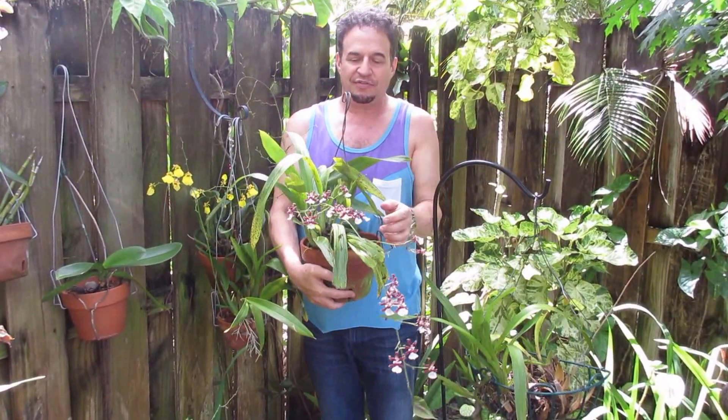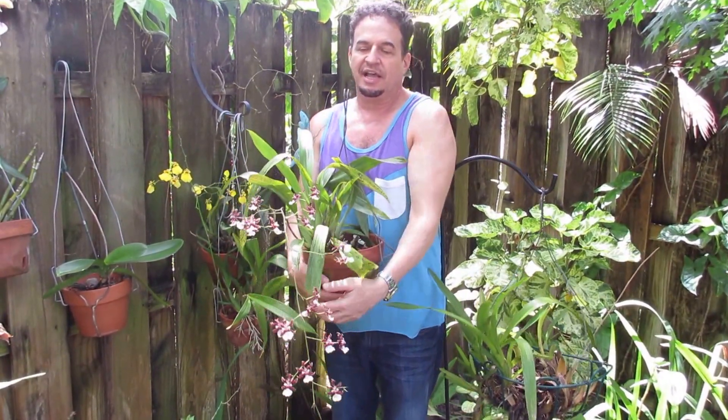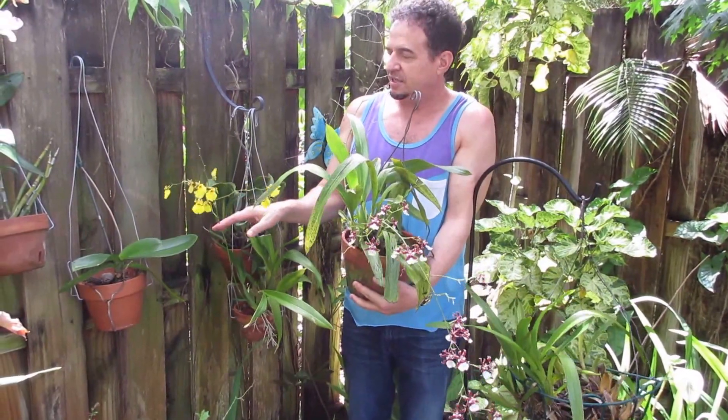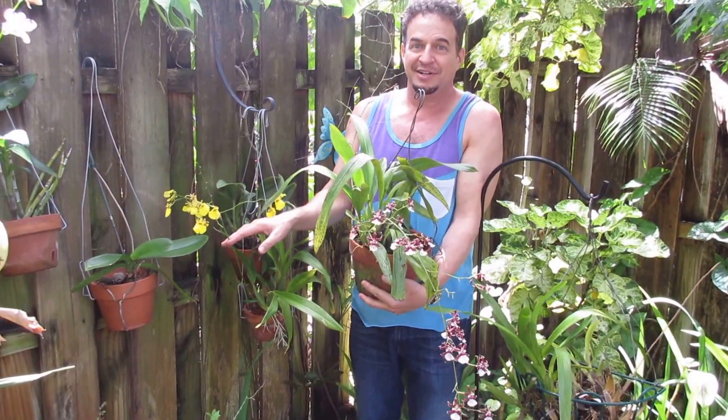Oncidiums are famous for their long sprays of flowers that last a long time. I have another one here — this Oncidium has these brilliant yellow flowers.